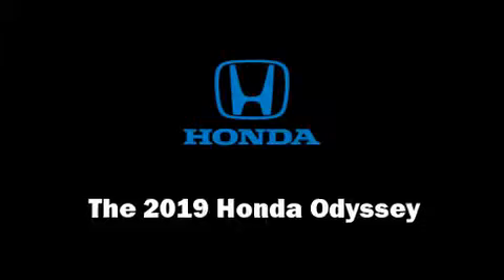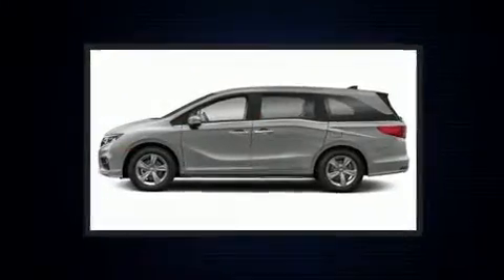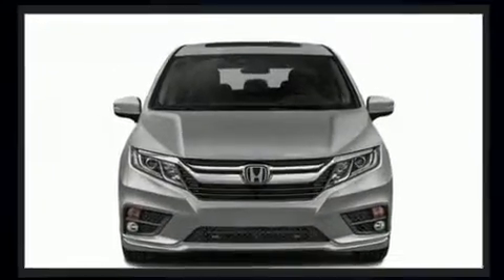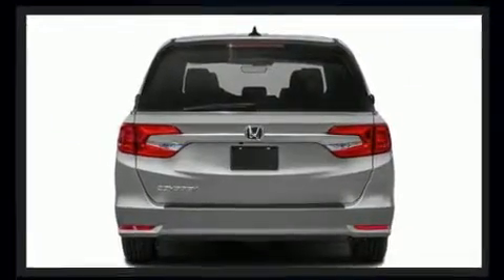Step into the 2019 Honda Odyssey. Under the hood you'll find a six-cylinder engine with more than 270 horsepower. For added security, dynamic stability control supplements the drivetrain.